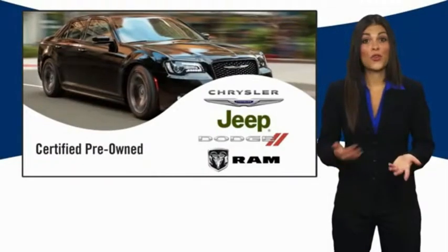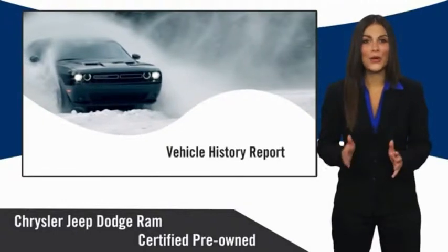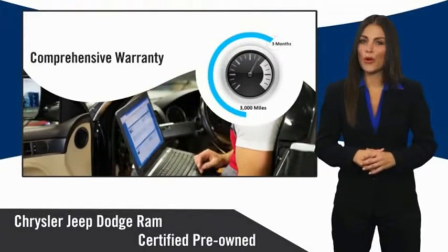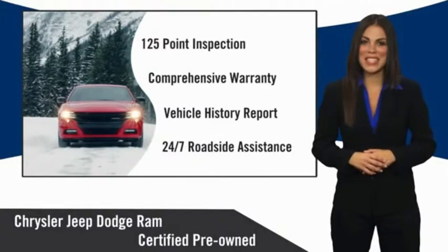All Chrysler Group certified pre-owned vehicles pass a stringent inspection process, guaranteeing that only the finest vehicles get certified. Ask your dealer about available lifetime warranty upgrades. Chrysler Group certified pre-owned vehicles — the smart choice. Factory-backed to go the distance.